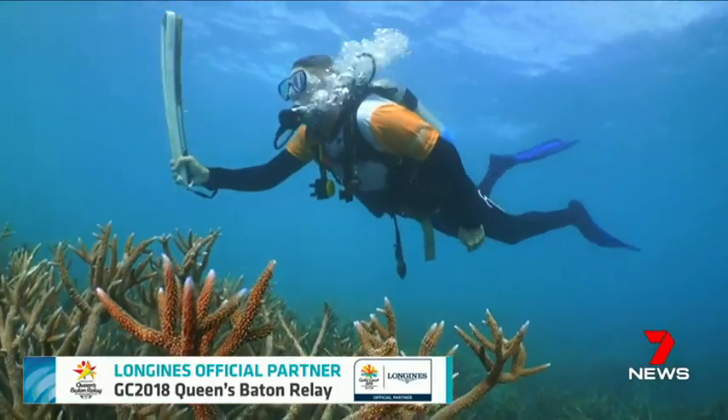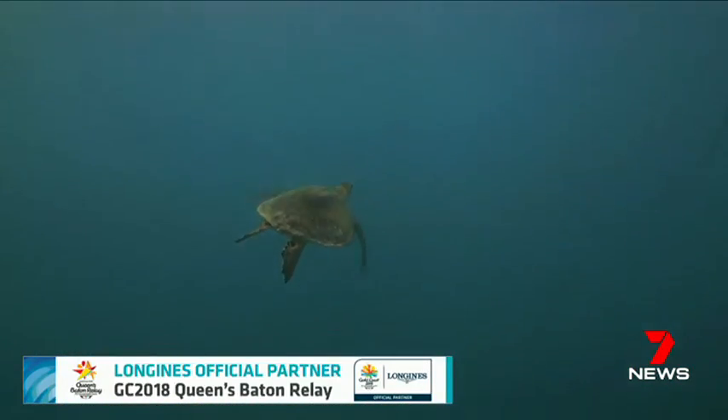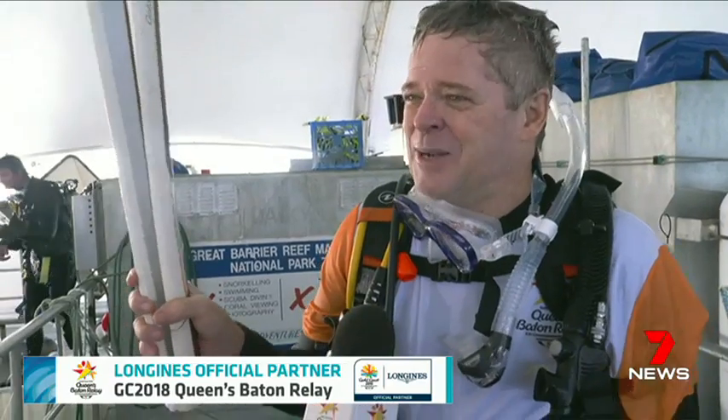Two world-renowned symbols together. It's fantastic that the Queen's Baton could come to the Great Barrier Reef and see all the wonderful things that we have here to show it. It's absolutely a wonderful symbol, and it does make it a little bit interesting.